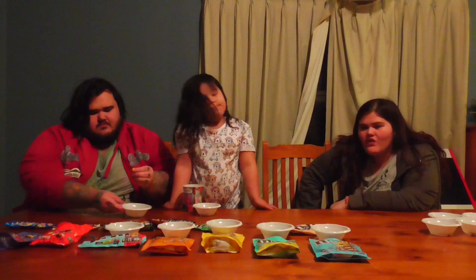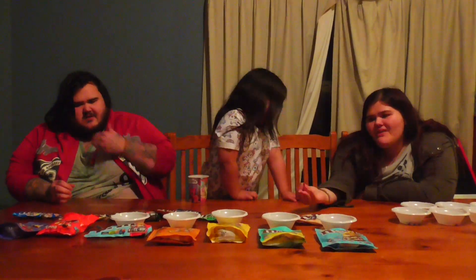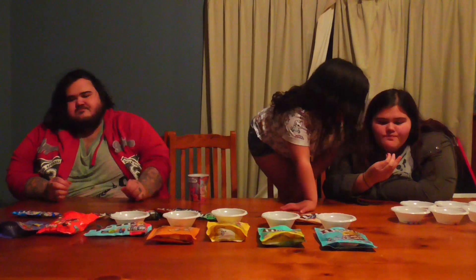Next, we have the peanut butter flavored M&M's. I'm not sure about peanut butter, but we'll give it a go. It tastes like peanut, but... smoother.